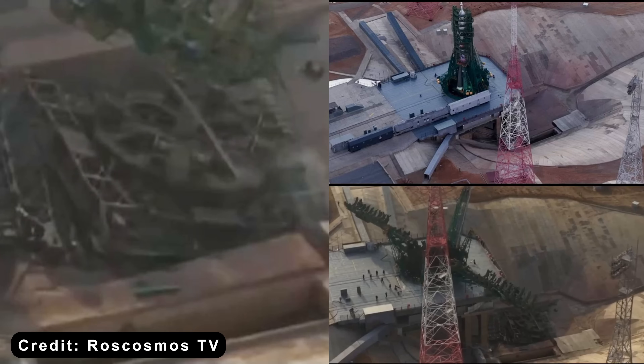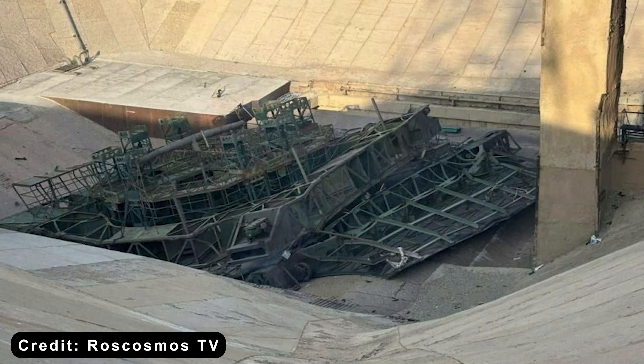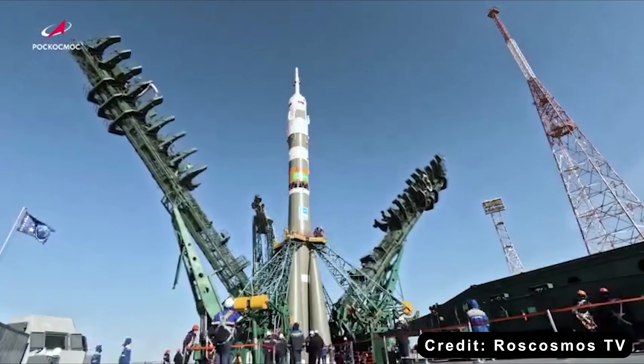A huge 20-ton platform — think of it like a big support structure — wasn't secured properly and fell into a pit called the Flame Trench by the rocket's thrust. There is significant damage to the pad. This is clearly a strategic loss for Russia.